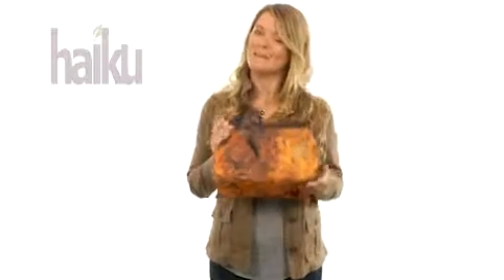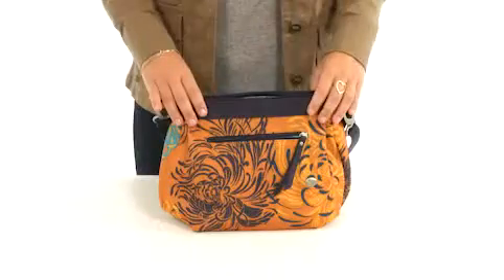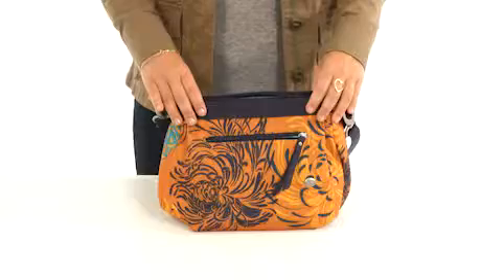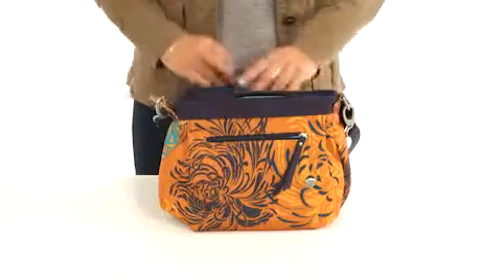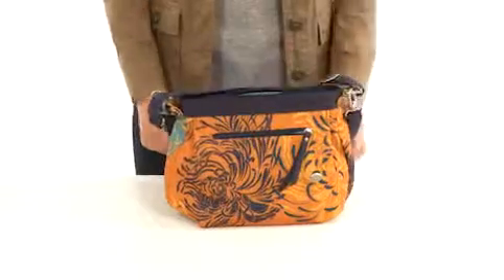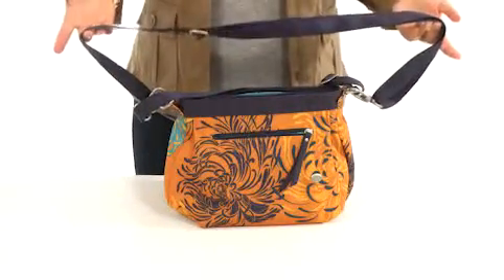Hi, this is Cori Lin, and this is the Bucket Bag by Haiku. The eco-friendly bucket bag is the perfect purse to keep you organized throughout your day. The bucket bag slings happily over one shoulder with an adjustable top carry handle and detachable and adjustable shoulder strap.